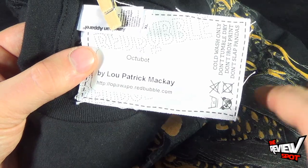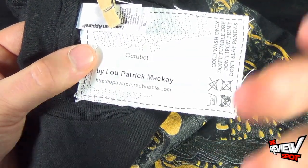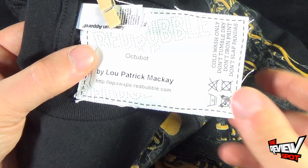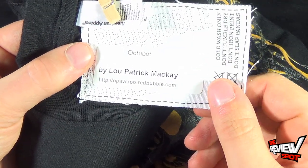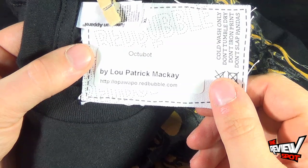You can use those images to pick them up via pillows, stickers, prints, tote bags — you name it. So with Lou Patrick McKay, you're going to go to their page at http.